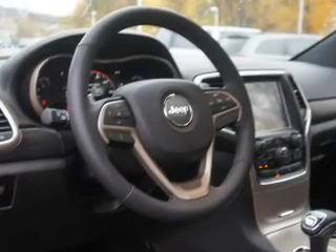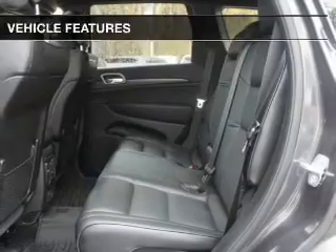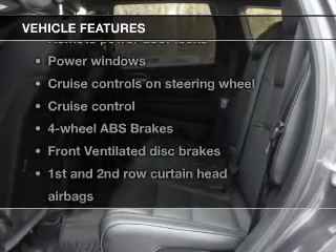The powertrain includes four-wheel drive with a solid six-cylinder engine connected to a smooth shifting automatic transmission. Anti-lock brakes help to bring your vehicle to a safe stop. And with these notable features, you won't want to miss out on the opportunity to own this amazing ride.